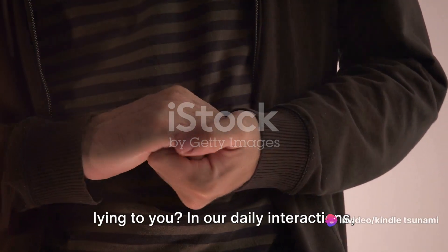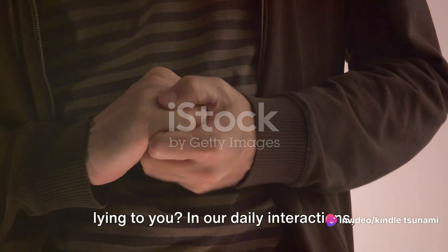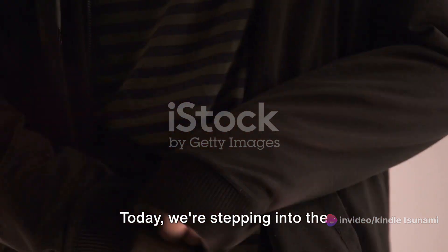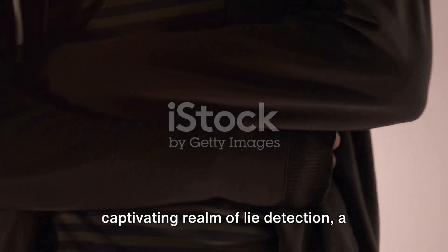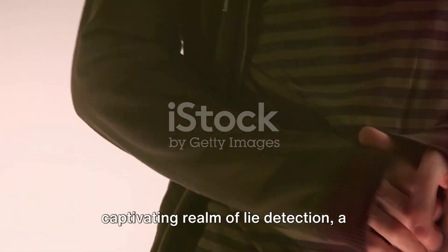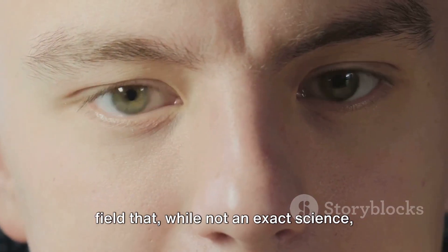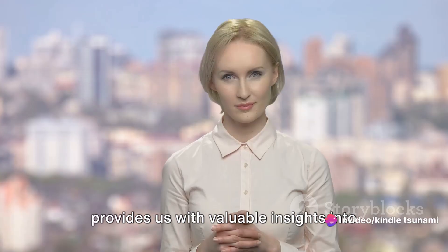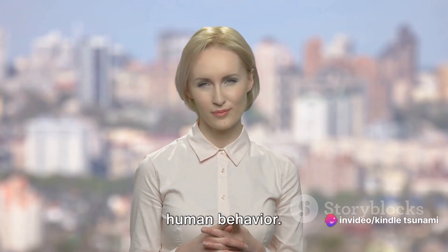Have you ever wondered if someone is lying to you? In our daily interactions, the ability to detect deception can be a crucial skill. Today, we're stepping into the captivating realm of lie detection, a field that, while not an exact science, provides us with valuable insights into human behavior.